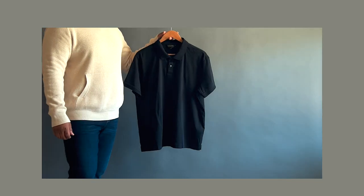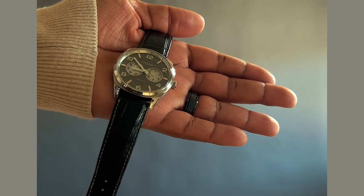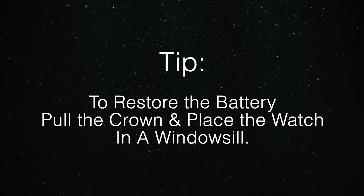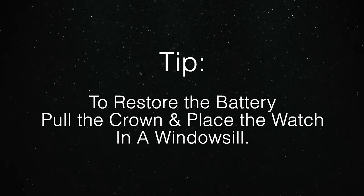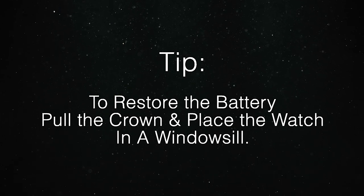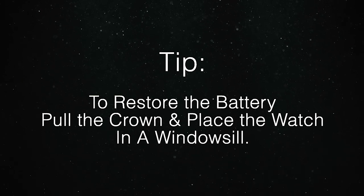Moving on to a casual office outfit — outfit number two: a black polo, black pants, black belt, and black double monk strap shoes. This outfit is paired with a black Citizen Eco Drive watch with a gray dial. The watch has a bit of silver that goes along well with the silver buckles on the monk straps. Tip: if you have a Citizen Eco Drive watch and it's not holding the charge like it used to, pull the crown and set the watch in a windowsill for a few days — it'll absorb the light and get back to normal. And if that doesn't work, maybe you have bigger problems on your hands.